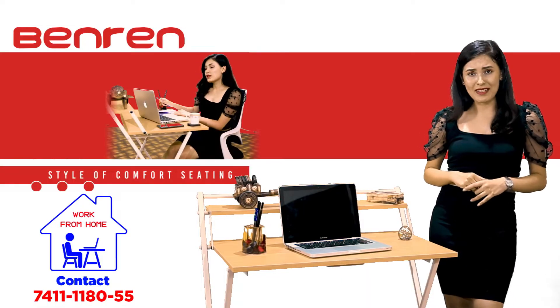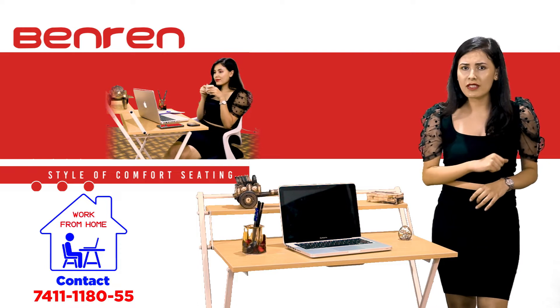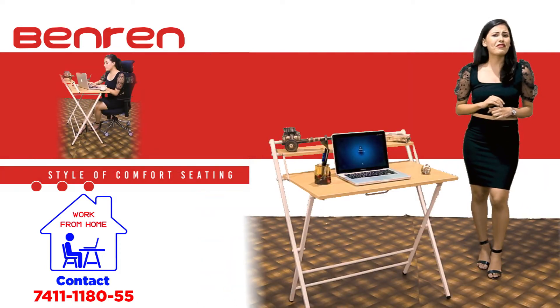The ergonomically designed chair emulates the natural shape of the spine to increase comfort with good sculpted lumbar support. It is very affordable.